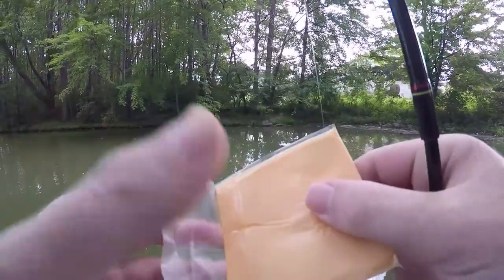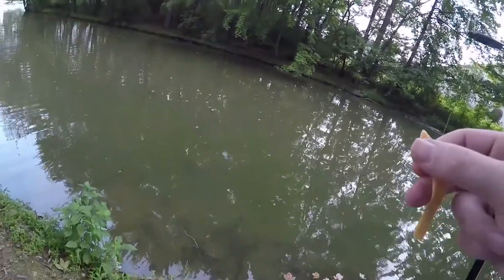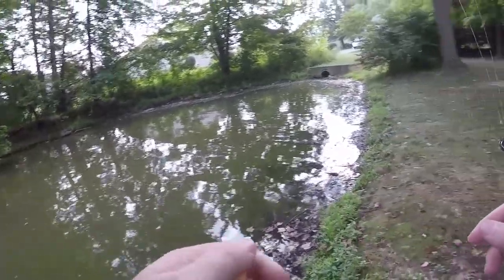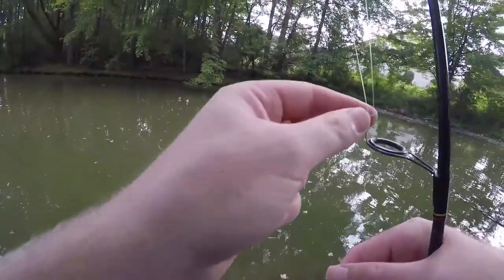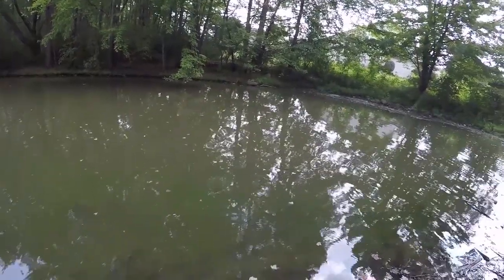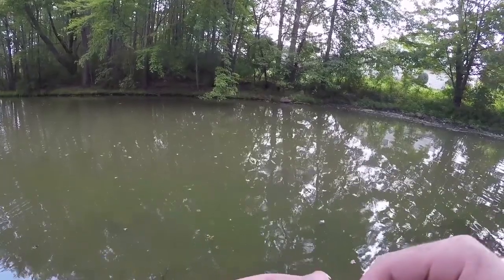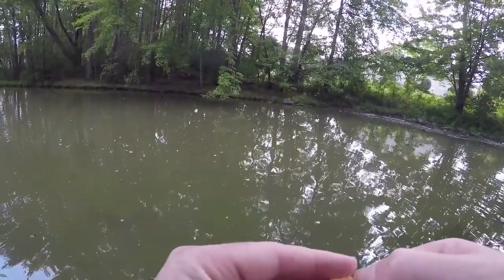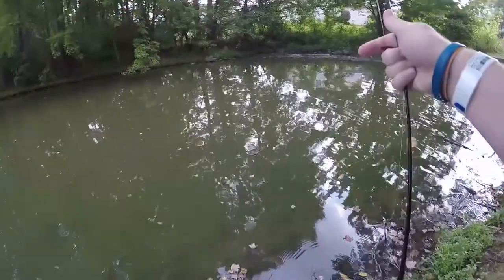First thing we're going to do is start with a piece of cheese since that's probably the easiest thing on the grocery list. The good thing is you can roll it up into a little ball like that and it should stay on the hook. The goal is to catch any fish off this — to be honest, I think we're mostly going to get bluegill and sunfish, but maybe a big bass will come by. You never know.